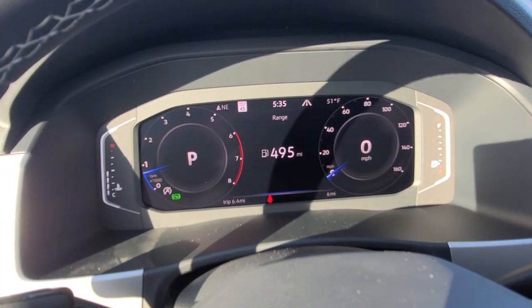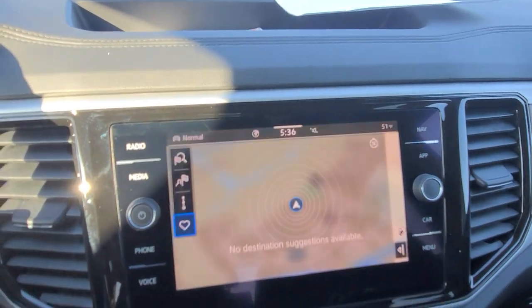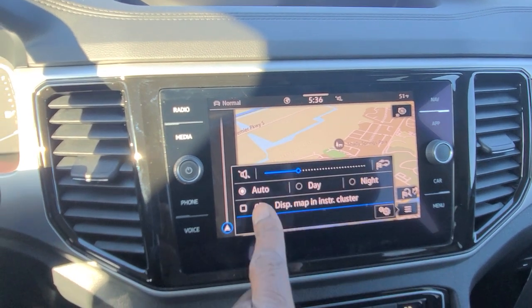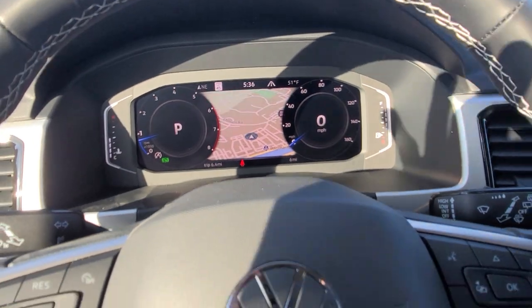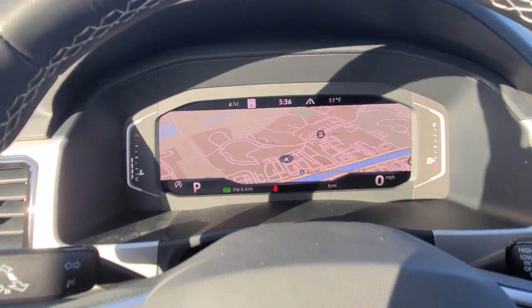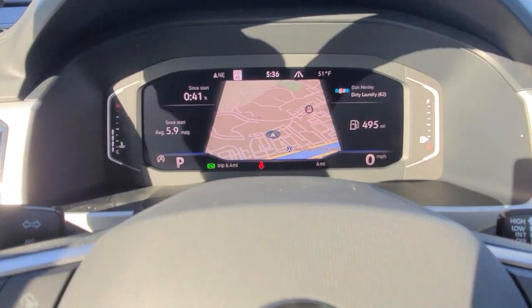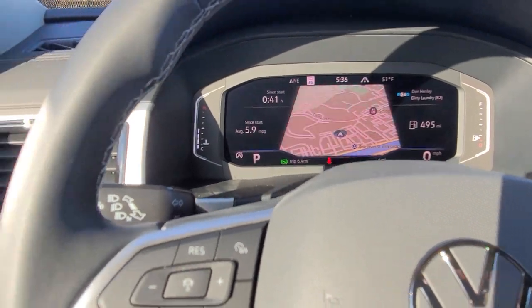Here's your digital cluster. You have three main views — I'm going to put nav on so you can see it a little better on the center display. So you have your dial screen, the wide screen, and the crop screen. You can change what kind of data is showing in these sections through the radio.